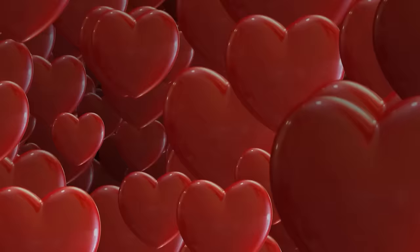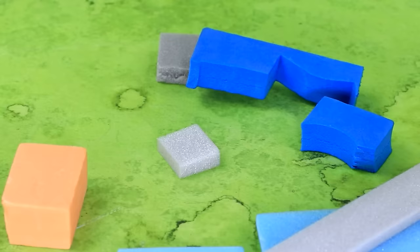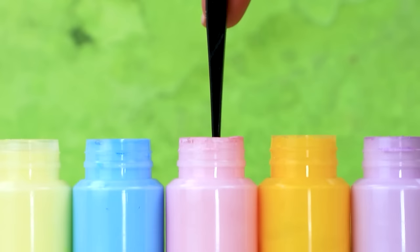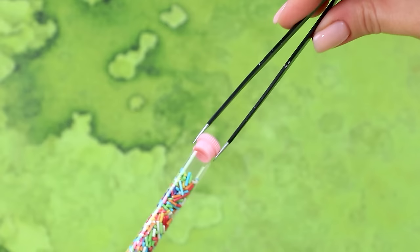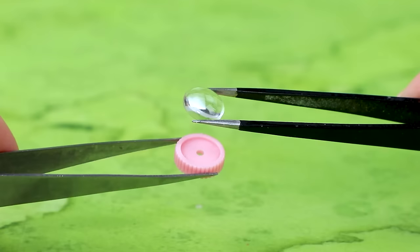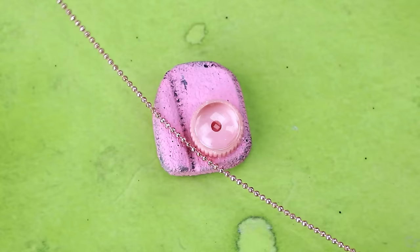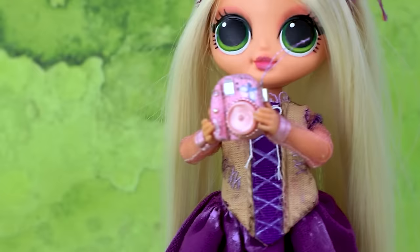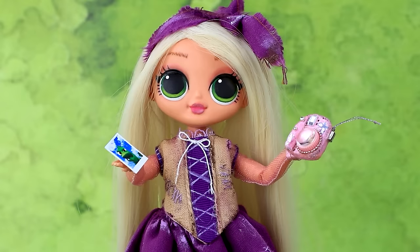Styrofoam. Small square. Dip into the paint. Take off the cap. This is a lens. Decorate the beads. Rhinestone as a flash. Rapunzel has an old Polaroid. Amazing. A snapshot. Cool.